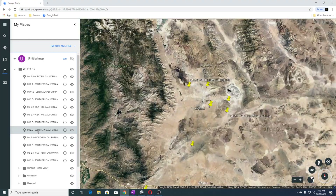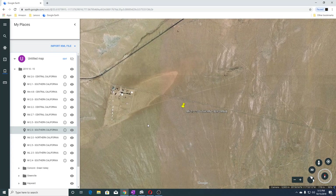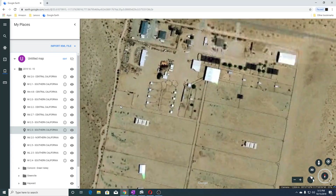This is the Ridgecrest-Spangler area, and this right here looks like a truck stop maybe.